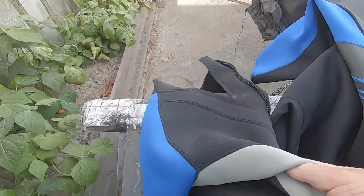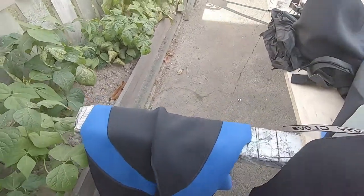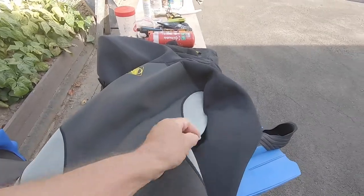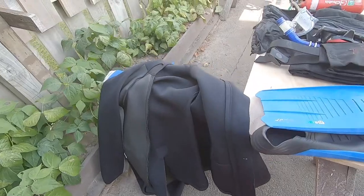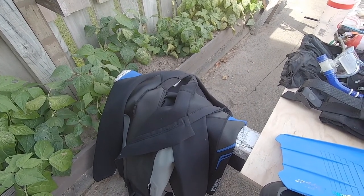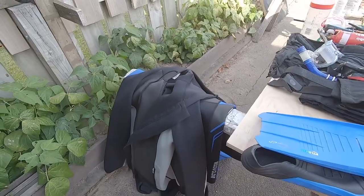I've got a 3mm long wetsuit — long sleeve, long legs — and that's excellent in the winter, it's been my primary one. I grabbed a short sleeve, short leg one for the summer, and I also got this overcoat here. This one goes over everything, so that takes you up to 6mm on your body. It's got a hoodie on it and pockets. So I take that in the caboose so if I get wet and I've got a fair way to travel, I can put it on over the top — keeps the heat inside and gives me 6mm of protection on the upper body.